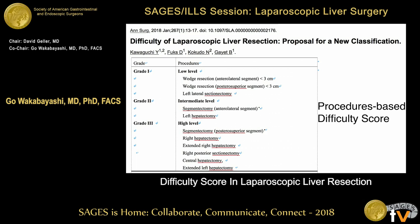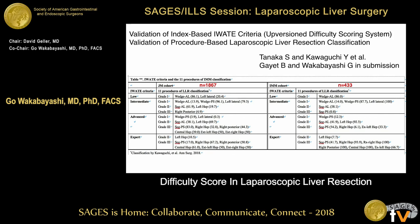Many difficulty scores have appeared in the literature, including the IMM score and Briss-Gaia. They use a procedure-based difficulty score in a very simple way: grade one is low level, grade two is intermediate including segmentectomy and left hepatectomy, and grade three is high level including segmentectomy right, extended right, right posterior sectionectomy, central bisectionectomy, and extended left. This procedure-based difficulty score was also validated using our Japanese Study Group of Endoscopic Liver Surgery.